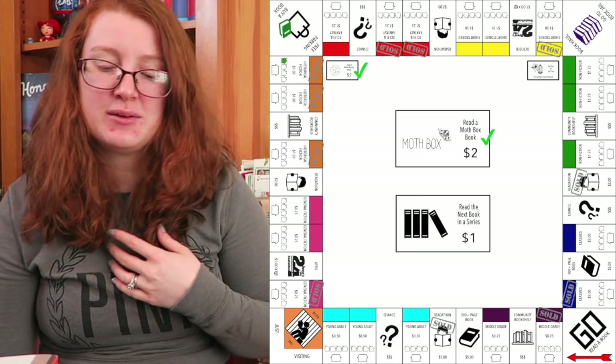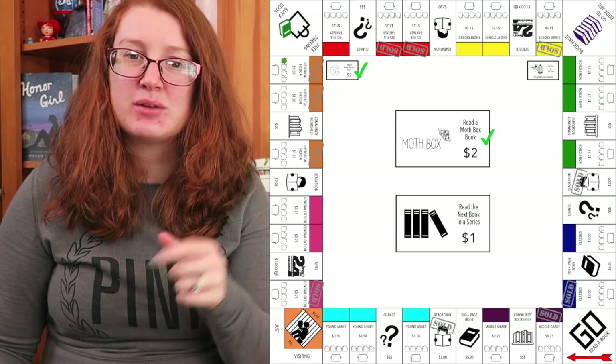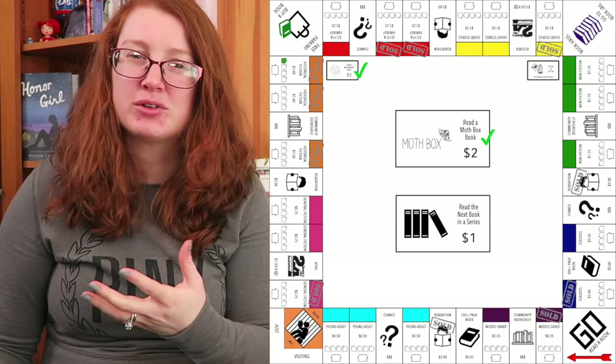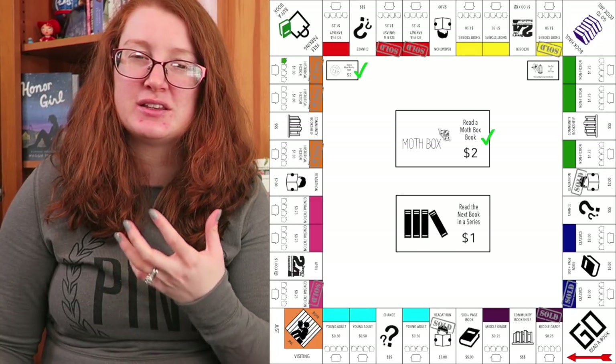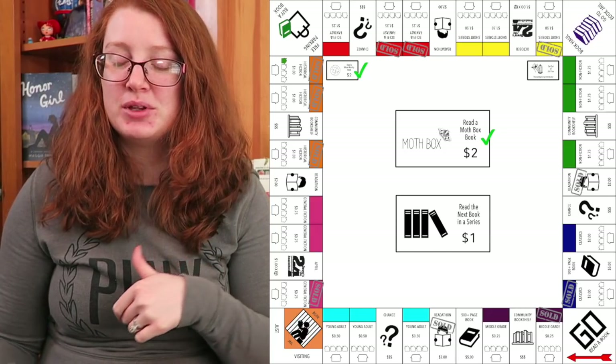So obviously that didn't count for anything. And if you want to know more about any of these books, definitely check out my wrap-up — I'll link that down below. I'm not really going to talk a lot about the books in this video because the purpose of this is to talk about the Bookopoly board.